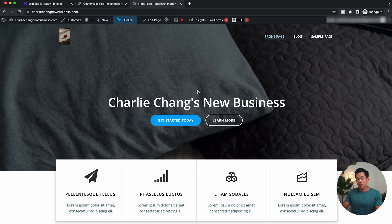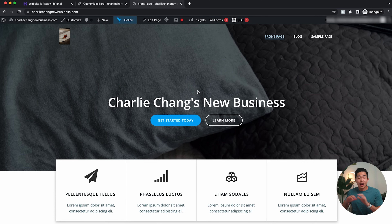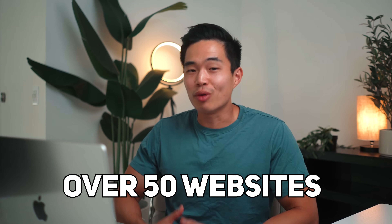Definitely take advantage of Hostinger's sale right now — I'll put the link down below in the description. Make sure to use code 'Charlie Chang' to get an even bigger discount. That code is exclusive to my viewers, so I highly recommend taking advantage of that. That's basically how you build a professional looking website using WordPress. I've built close to 50 websites in my life, and WordPress is definitely one of the best platforms I recommend all beginners use.